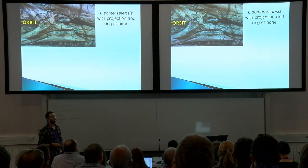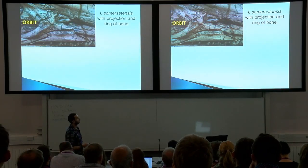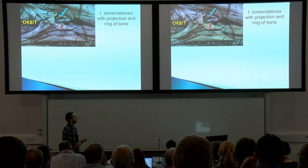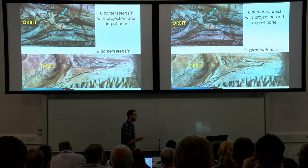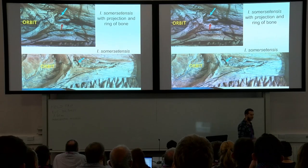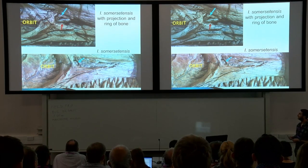We have a couple more specimens showing the same sort of thing. Here's another specimen of Ichthyosaurus somersetensis, also with the circular region and a process on the anterior lacrimal — that little triangular thing. And another specimen, again with this circular ring of bone right at the back of the external naris. In one specimen you could imagine it's a preservational thing, but in a bunch of specimens, it's something quite unusual.